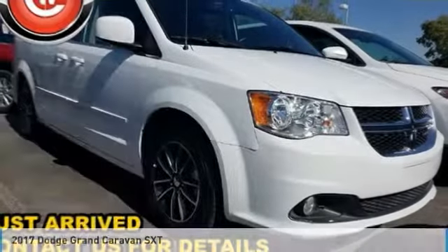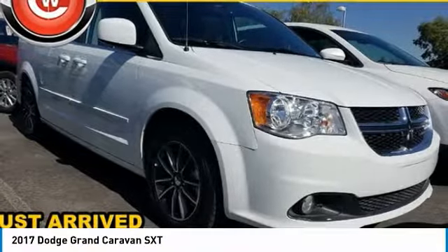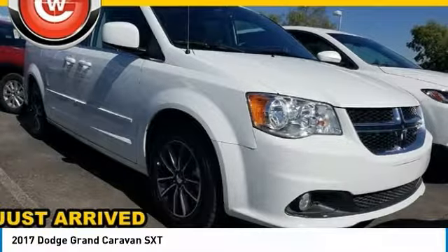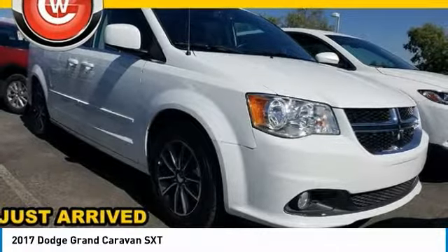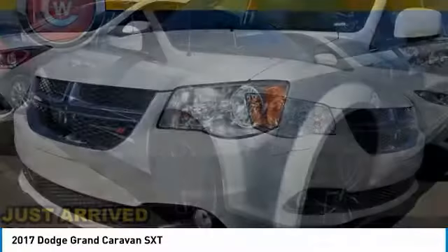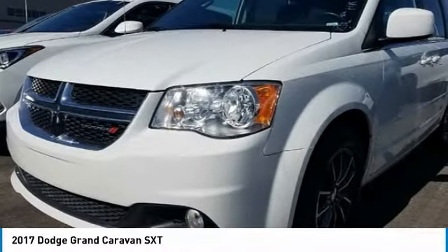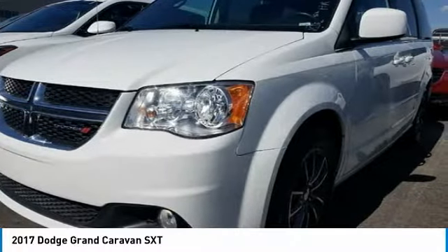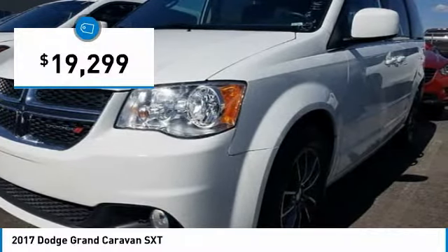In the 2017 Grand Caravan, the Dodge Grand Caravan received the government's highest front and side crash rating of five stars. Its vast interior is widely praised, with an innovative seating arrangement, versatile cargo storage, and enough entertainment features to keep the kids entertained on road trips, and is priced below $20,000.